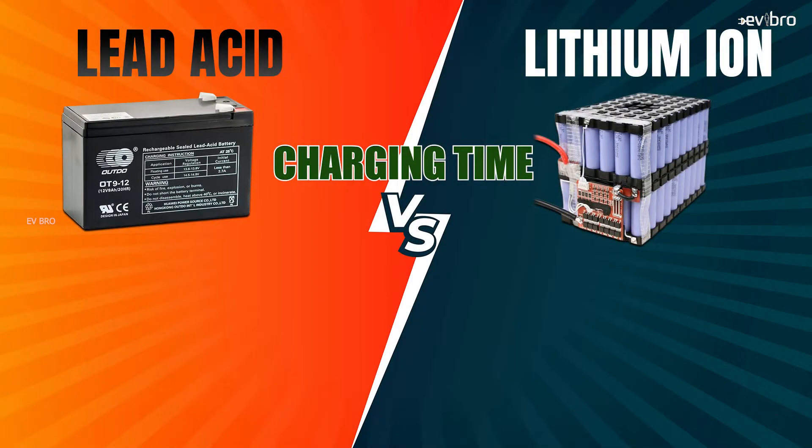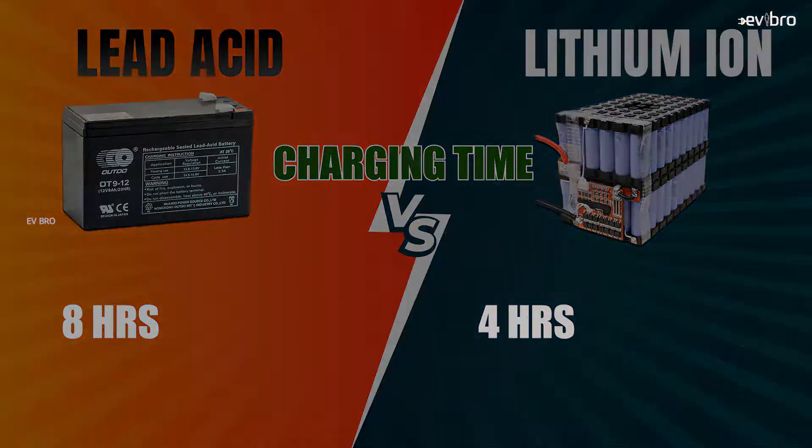The second point is about charging time. For lead-acid batteries, the charging time is 8 hours. For lithium-ion batteries, the charging time is 4 hours. The next point is about fast charging support: lead-acid batteries don't support fast charging, whereas lithium-ion batteries do support fast charging.